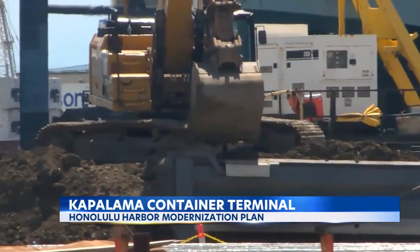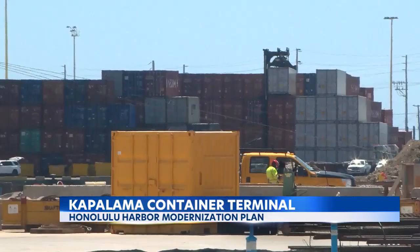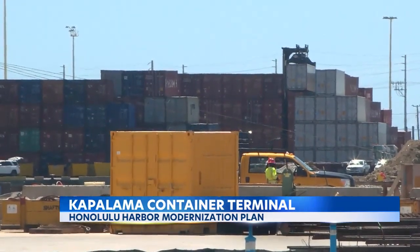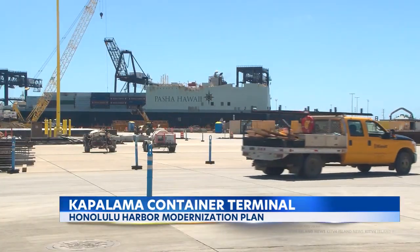It's not the end of the modernization plan. Hawaii's deputy director of harbors says they're applying for money from the Inflation Reduction Act. Part of that money will go toward electrifying the harbor using solar power. They will convert mechanical energy to kinetic and electrical energy, and when the sun is not shining, renewable energy will come from battery storage.